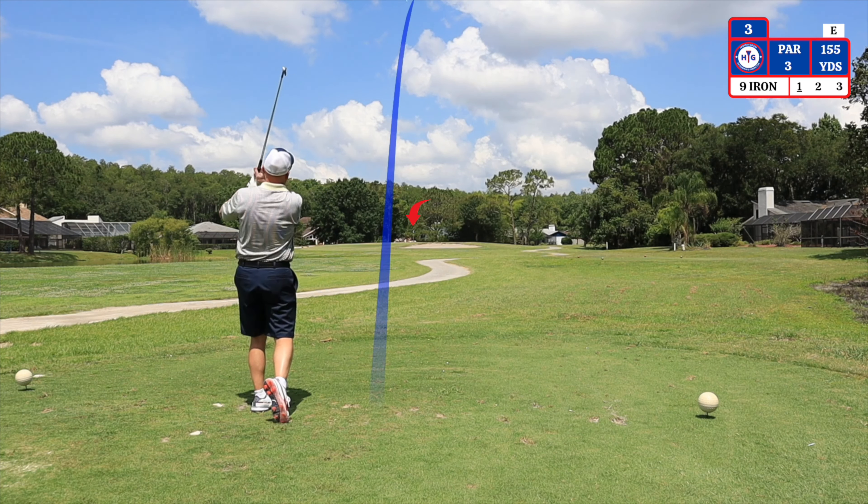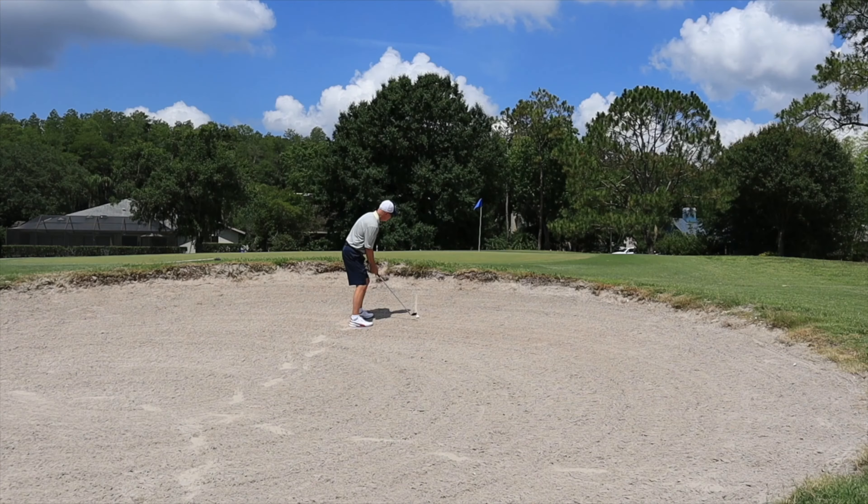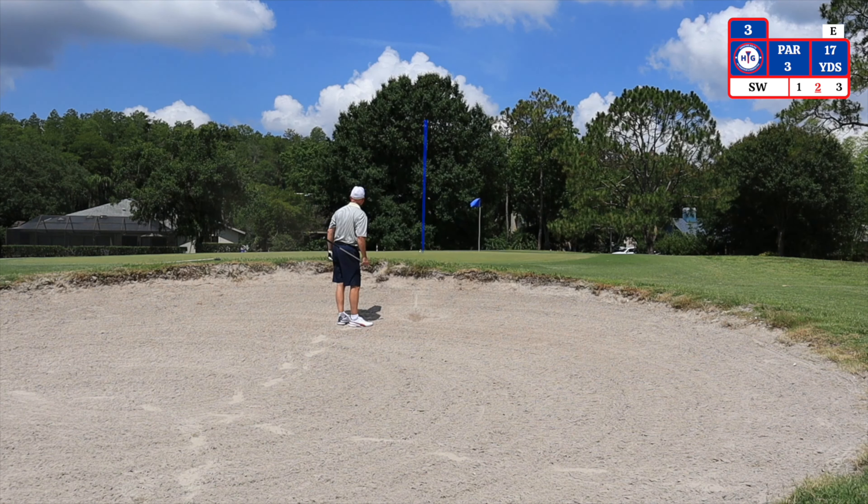The third hole is a par 3 playing 155 yards today. I'm using a 9 iron. I landed in the bunker on my tee shot — I have 17 yards, using a sand wedge.